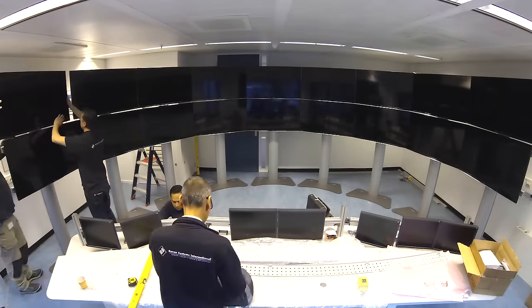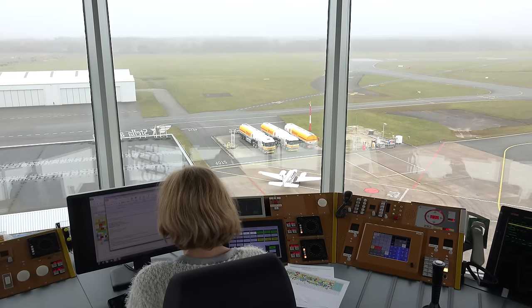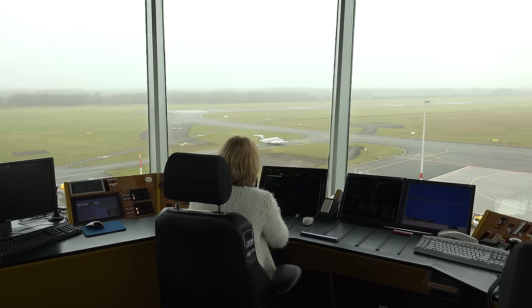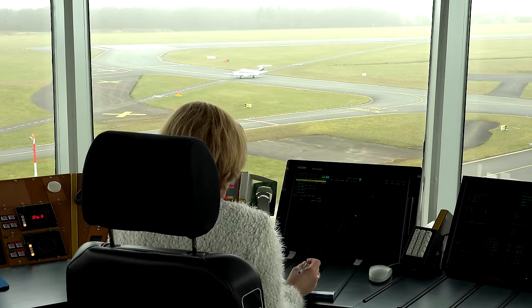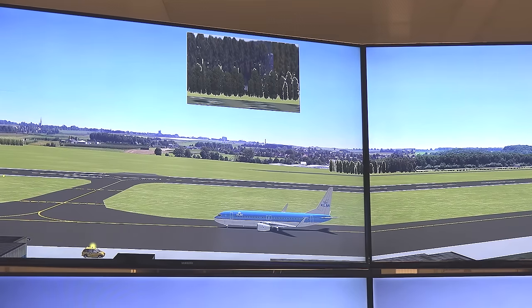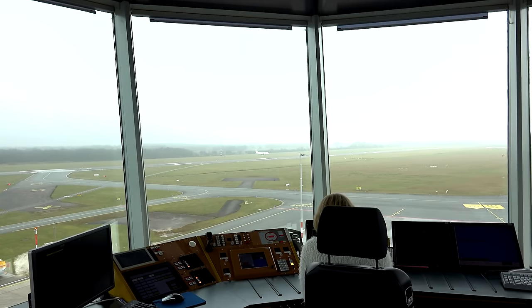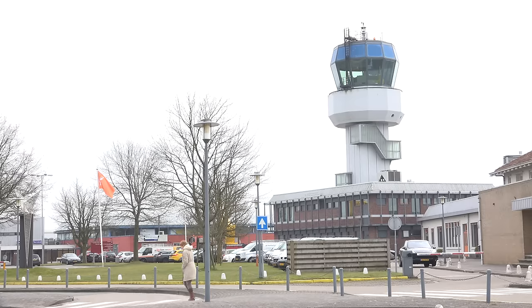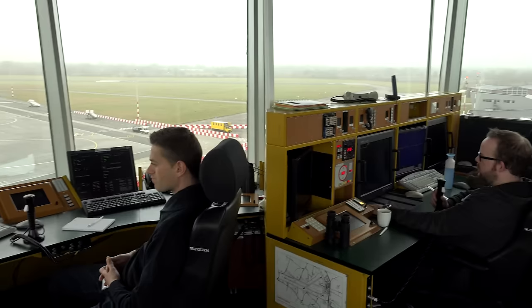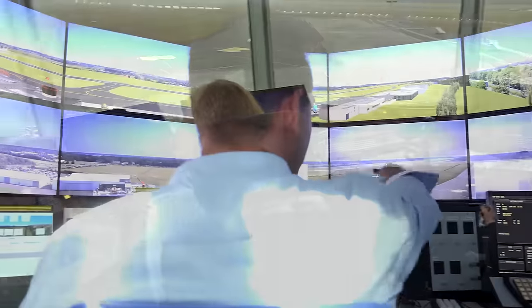As part of the SESAR large-scale demonstration program, Air Traffic Control Netherlands, or LVNL, has demonstrated benefits of single remote tower services for complex, medium-sized airports, as well as multiple remote tower services for a combination of medium-sized and small-sized airports serving business and general aviation. Many of Europe's regional airports are struggling with cost efficiency. The remote tower technology development enables these regional airports to deliver the same level of air traffic services at lower costs.